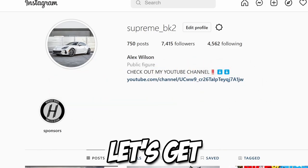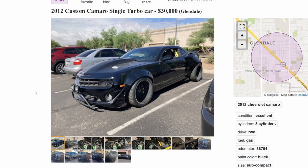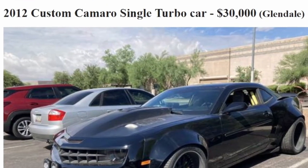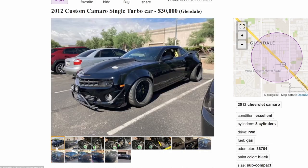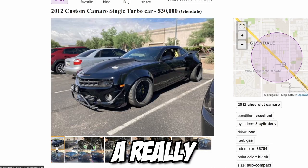First off we have a 2012 custom Camaro — single turbo car — and they're asking thirty thousand dollars for it. It is single turbo which is kind of cool, and it has a really funky looking wide body on it.